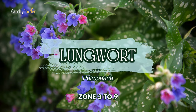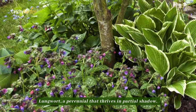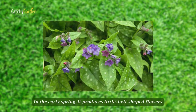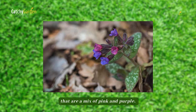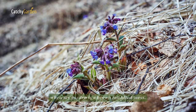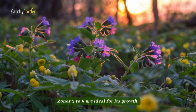Number 6: Lungwort. It likes dry, shady spots to flourish. Lungwort, a perennial that thrives in partial shade, is a good option for those plants that aren't able to thrive beneath giant evergreens. In the early spring, it produces little bell-shaped flowers that are a mix of pink and purple. Lungwort emerges as a sign of spring when the garden is a brown muddled mess. Later on, it develops big pointy leaves that are spotted with irregular frost. Zones 3 to 9 are ideal for its growth.